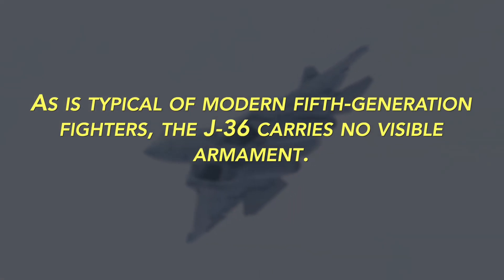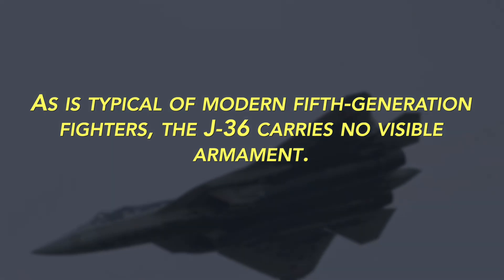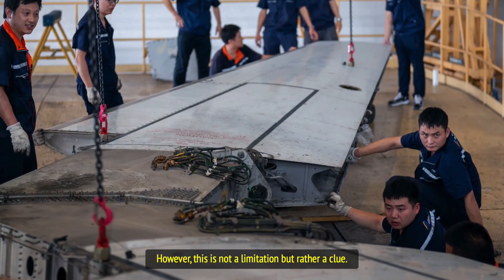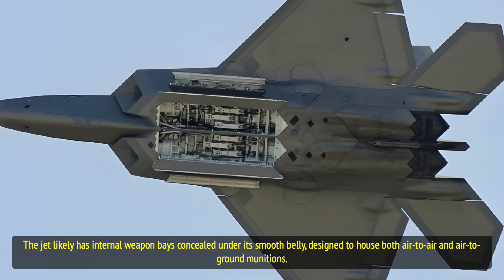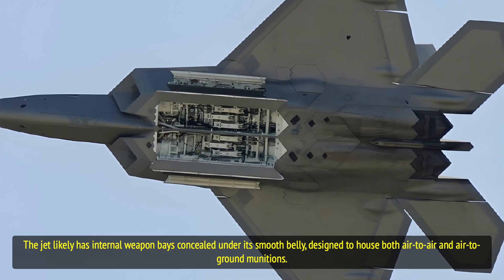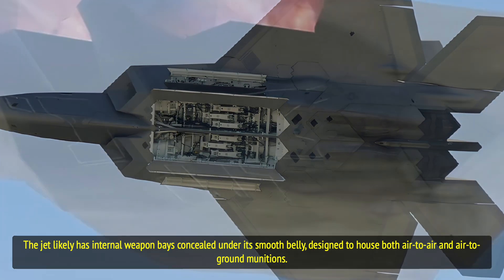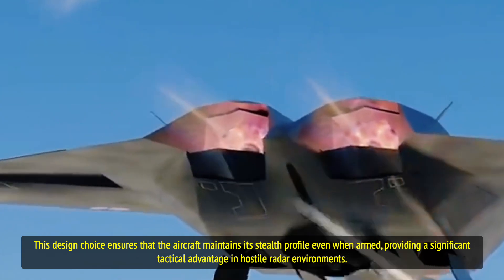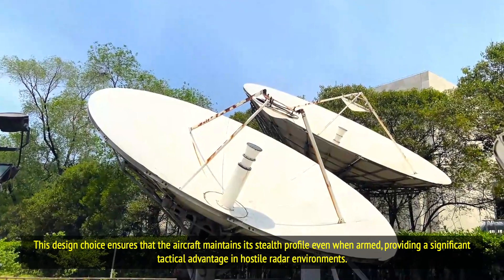As is typical of modern fifth-generation fighters, the J-36 carries no visible armament. However, this is not a limitation but rather a clue. The jet likely has internal weapon bays concealed under its smooth belly, designed to house both air-to-air and air-to-ground munitions. This design choice ensures that the aircraft maintains its stealth profile even when armed, providing a significant tactical advantage in hostile radar environments.